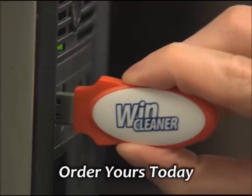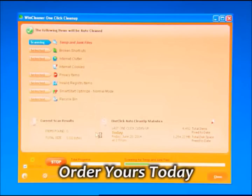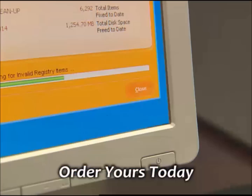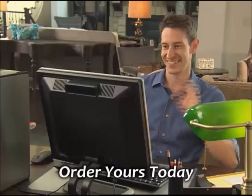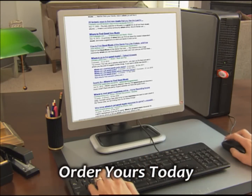Simply plug in our unique USB and with just one click, WinCleaner starts working automatically. It sorts through your hard drive, eliminating useless files and programs. Within minutes, that slow computer is running like new.